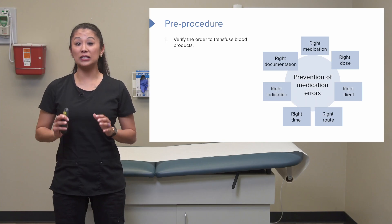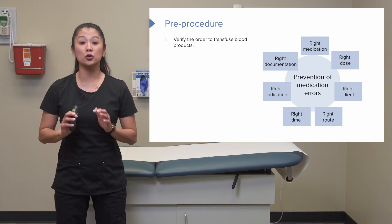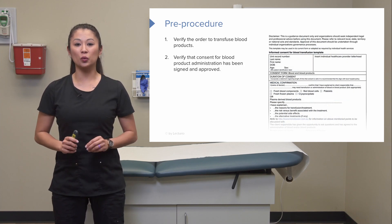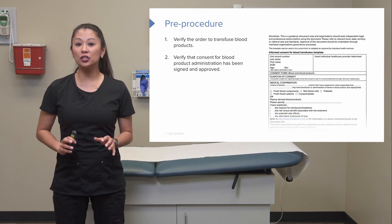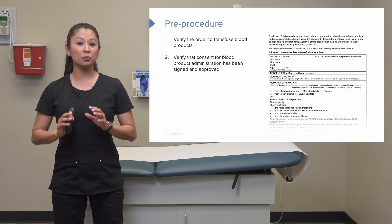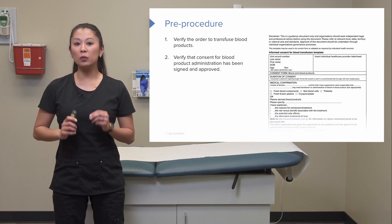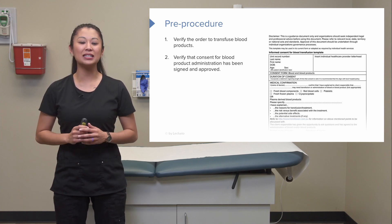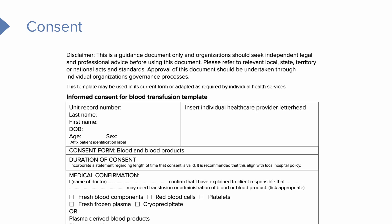Before transfusing blood products, verify the order to transfuse the blood, then make sure the consent has been signed. A physician or advanced practice provider must provide education on this, but as the nurse, we confirm the consent is signed. Take a moment to review a typical consent form — the physician or advanced practice provider has gone over it with the patient.